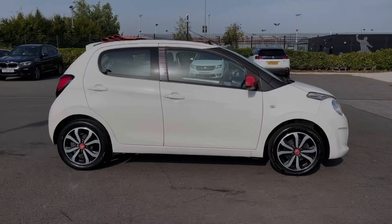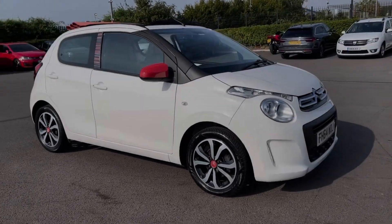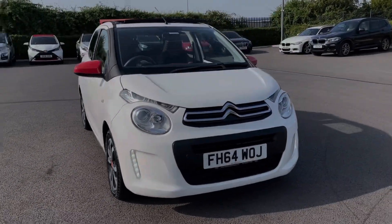Hi there, I'm Becca from Motor Match Chester and I'm going to be taking you around one of our approved used vehicles. This is the Citroen C1 Feel Edition Airscape — a 2015 model coming with the 1 litre petrol engine and manual transmission.